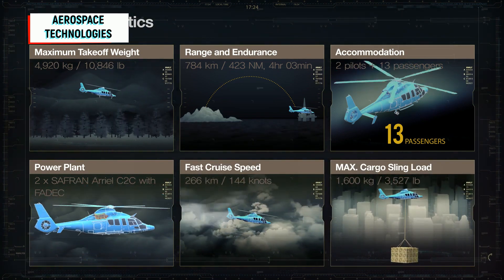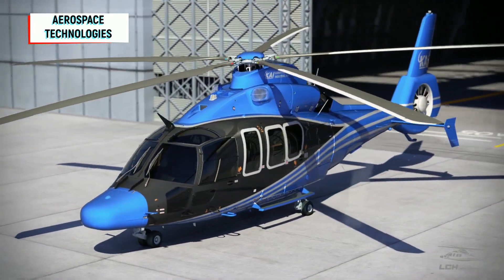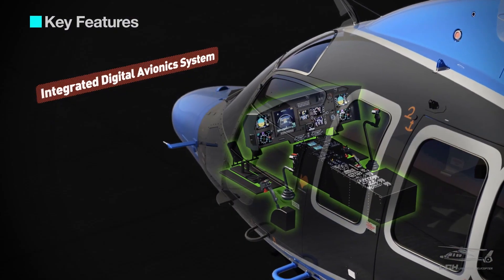The H-155 is to serve as the basis for K.A.I.'s Light Civil Helicopter and the Light Armored Helicopter, featuring numerous changes including a new cockpit, improved gearbox and rotor blades.